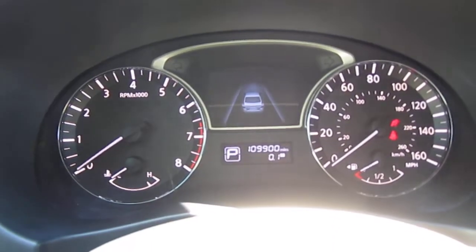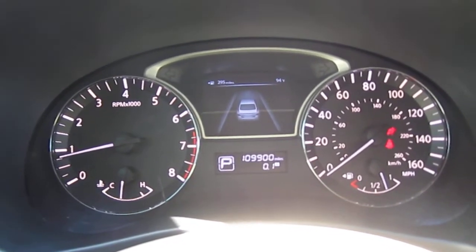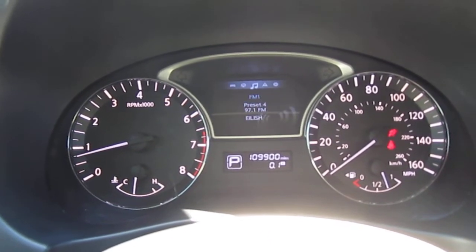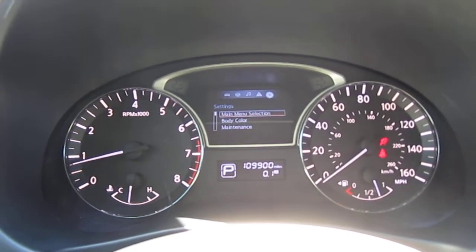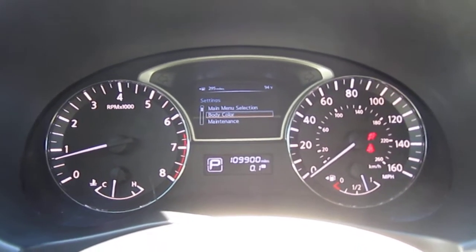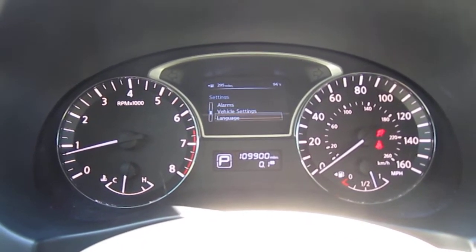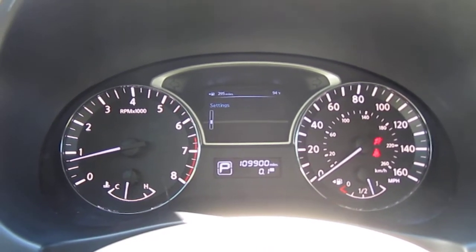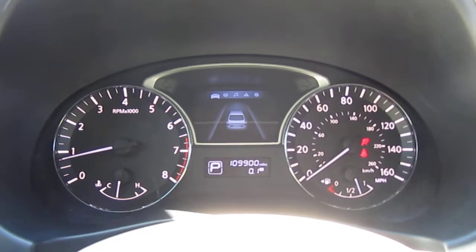Starting up the car, we have a sweeping gauge and a nice digital presentation. Scrolling through, you get outside temperature, distance to empty, average MPGs, what's playing on the stereo and your current station. It also gives you warnings for things like tire pressure or any fault the car is reading. Through the menu, you can access maintenance settings, alarms, vehicle settings, and change things like language or units — all very nice.